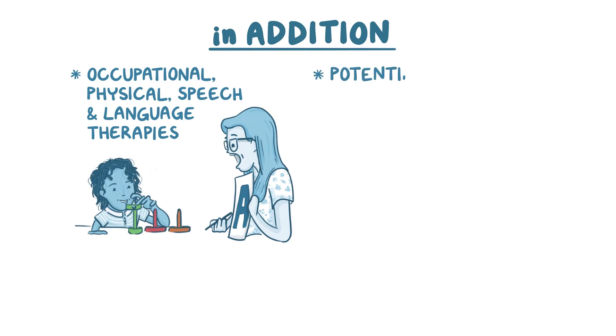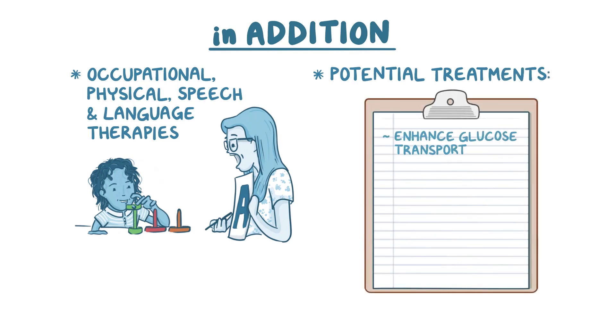New research shows more potential treatments for the future, such as finding methods to enhance glucose transport, using supplemental oils and synthetic ketones to boost the effectiveness of or replace the ketogenic diet, and exploring a number of other options to better treat symptoms.